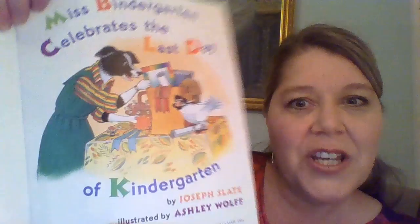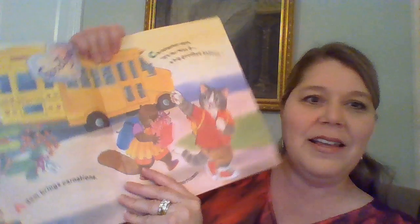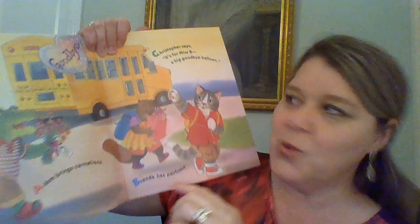Here's our title page, and you can see Mrs. Bendergarden's getting all packed up, isn't she? I know in my classroom, there was a lot of packing up to do, too. This is kind of a fun book because the author uses the letters of the alphabet as we go through the story.